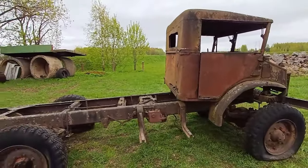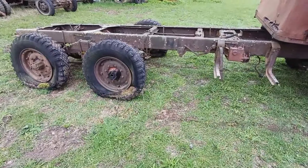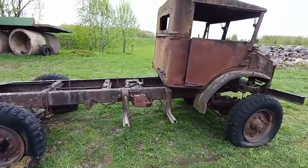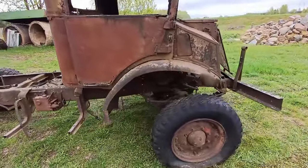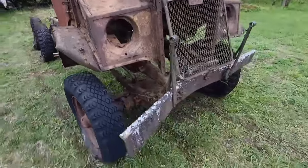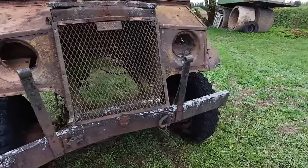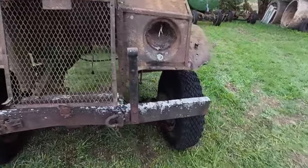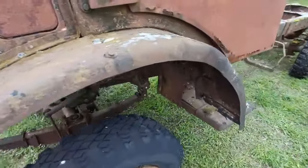How this truck ended up in Estonia: it was used by the Red Army. I'm not sure if it was a mobile workshop or used to transport soldiers or equipment. After that, it became an electric company's vehicle and was probably then sold to private hands.